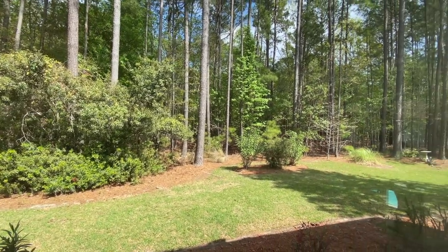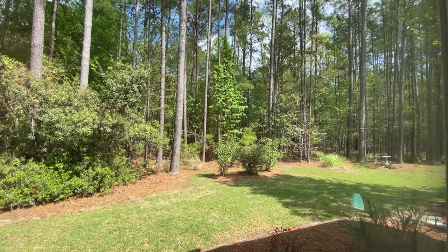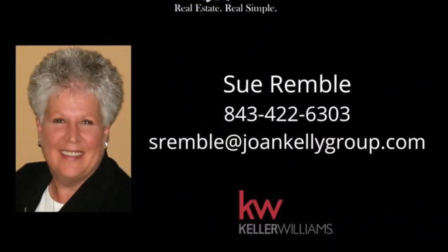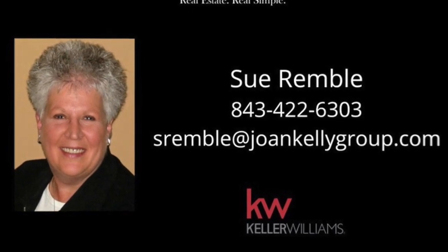Thanks so much for stopping by 33 Cypress Hollow. If you'd like more information on this home, please call Sue Rembo at 843-422-6303. Thanks so much!